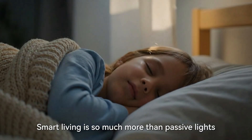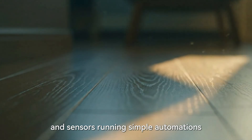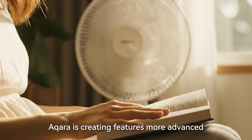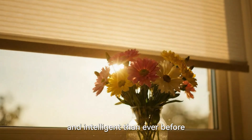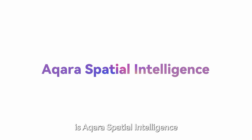A new smart home for a new era. Smart living is so much more than passive lights and sensors running simple automations. Aqara is creating features more advanced and intelligent than ever before, and powering the advanced features is Aqara Spatial Intelligence.